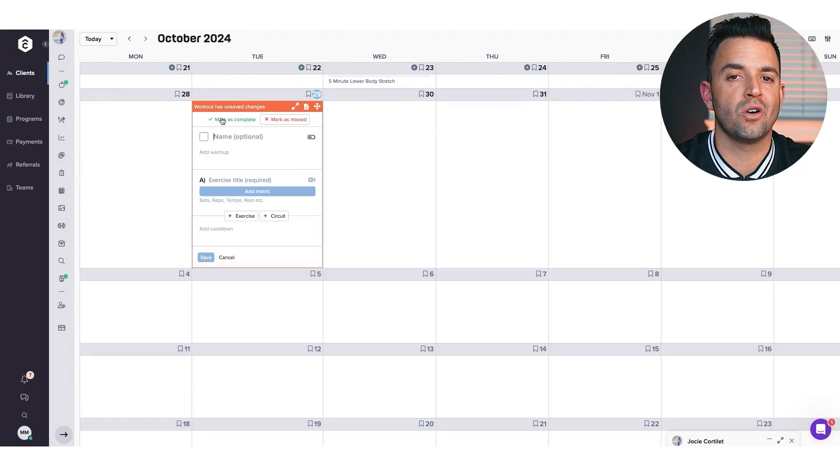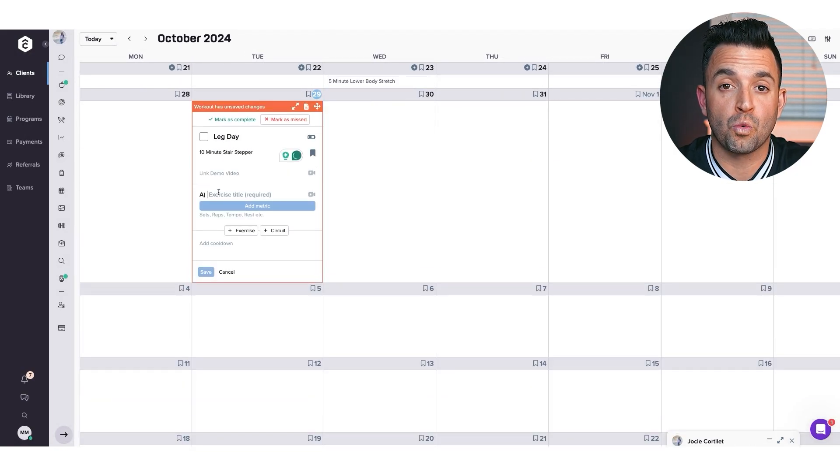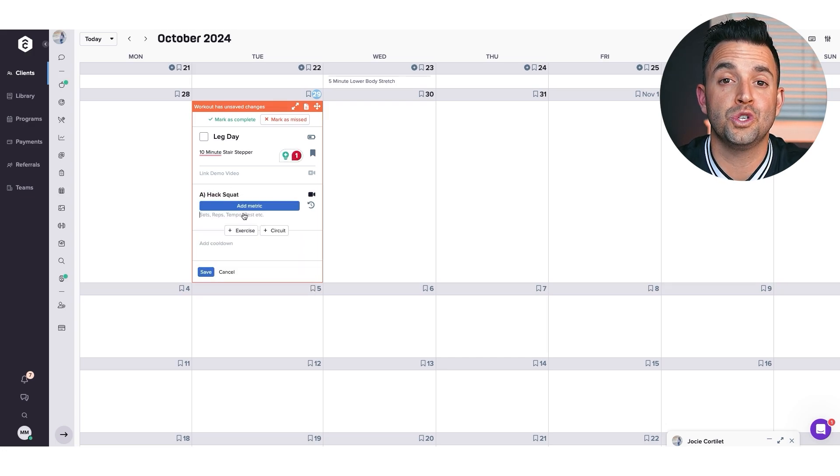Simply head to your client's workout calendar, hit plus, and you're ready to start building their programming right from the calendar. Type in the exercise you want and you'll be able to choose from TrueCoach's vast exercise library. And speaking of the library, it's worth pausing here to highlight how massive this library is.